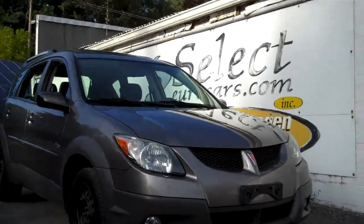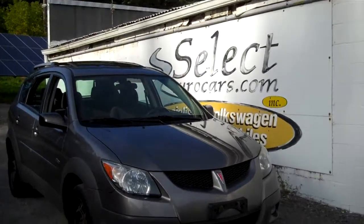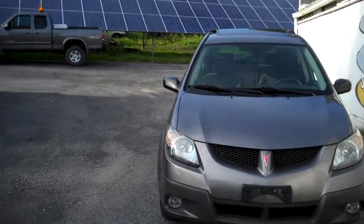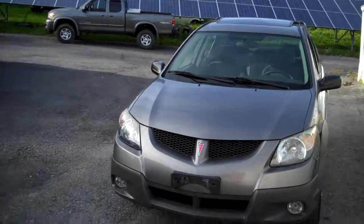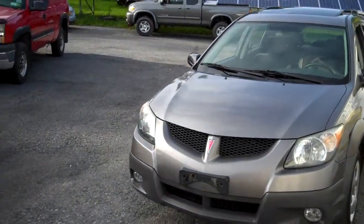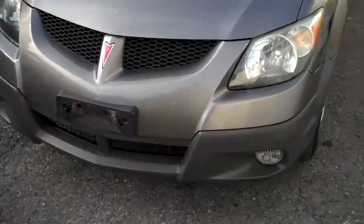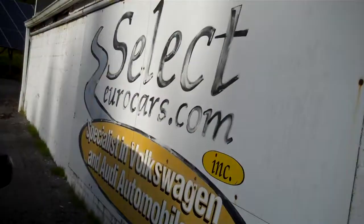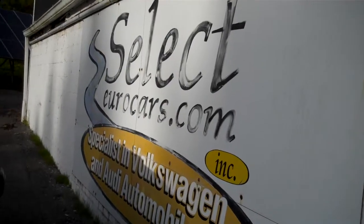2003 Pontiac Vibe all-wheel drive — Toyota Matrix? The Pontiac Vibe was a joint venture with Toyota. So if this looks like a Toyota, feels like a Toyota, drives like a Toyota, well it is a Toyota Matrix with Pontiac Vibe covering.